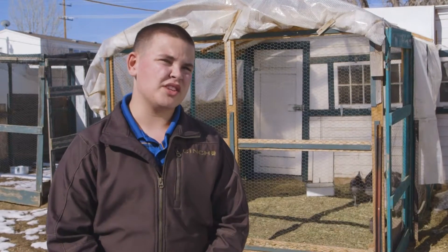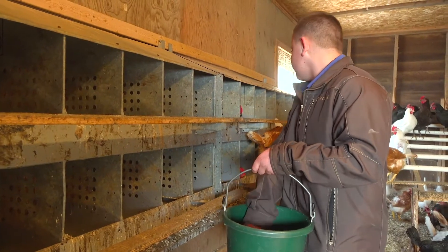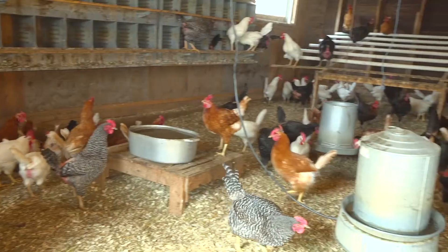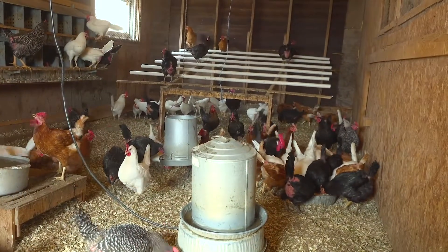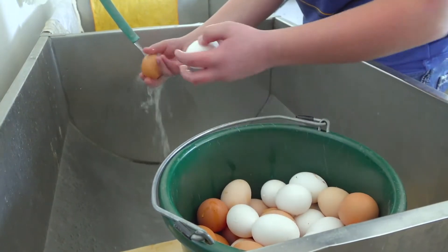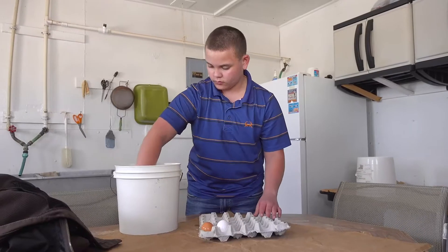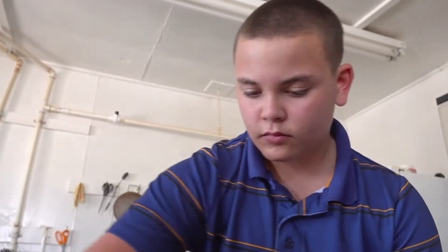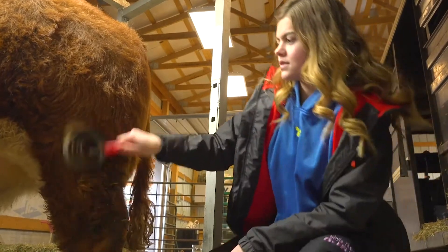I'm a ninth grader and part of the Platte Valley FFA chapter. My grandpa has been raising chickens his whole life, and I wanted to carry on that tradition of raising chickens and selling eggs. I'm currently getting 12 dozen eggs a day and selling around 80 to 90 dozen a week.